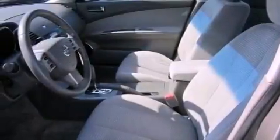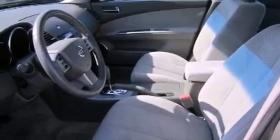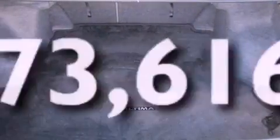12-volt power outlets, rear impact crumple zones, multi-parabola halogen headlights, a split folding rear seat, and this vehicle has less than 74,000 miles.